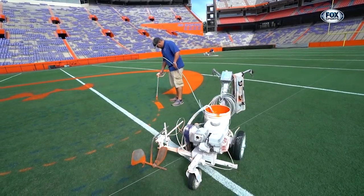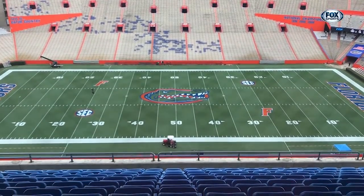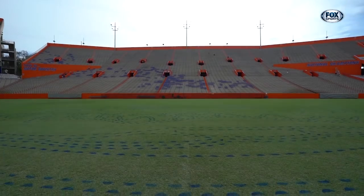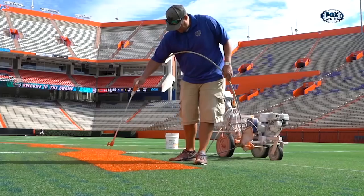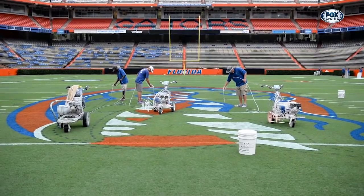I'd say by far this is probably the best field I've ever seen. I don't know how they paint that big gator in the middle of the field — I feel like it's very intimidating for the opposing team. On the gator head, it's just like our end zones. We have a large piece of plastic with cutouts, we lay those out and dot the stencil, and from there it's just filling in dot to dot. It's a pretty impressive logo out on the 50-yard line.